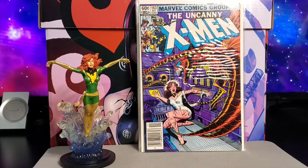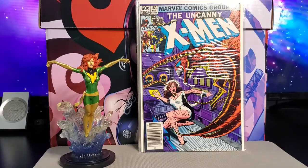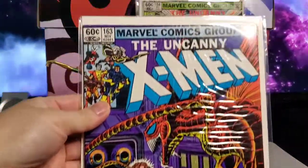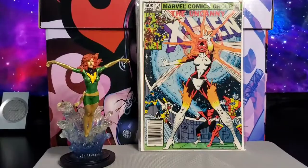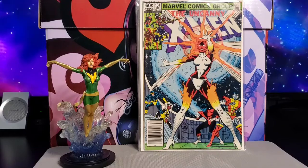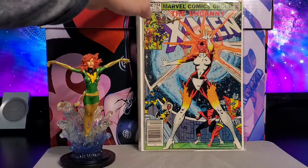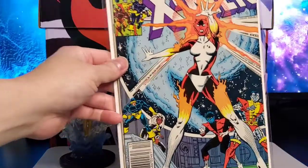Next is issue #163, which has an appearance of Carol Danvers — nice cover with the Brood on it. Then issue #164, where Miss Marvel becomes Binary — this is the first Binary. Nice cover by David Cockrum and Bob Wiacek.